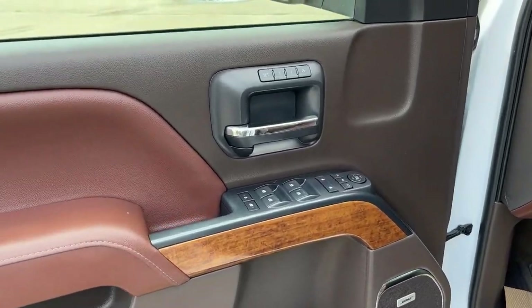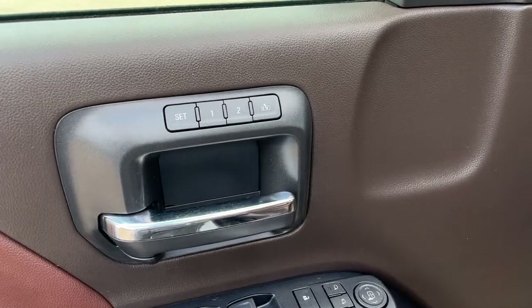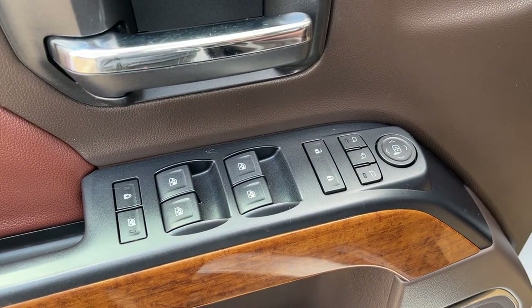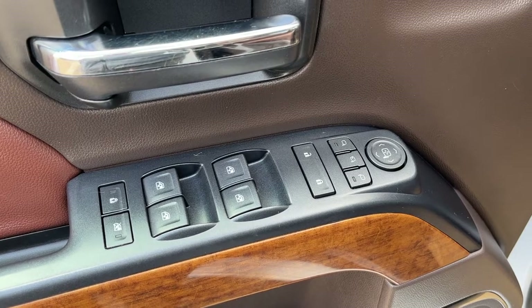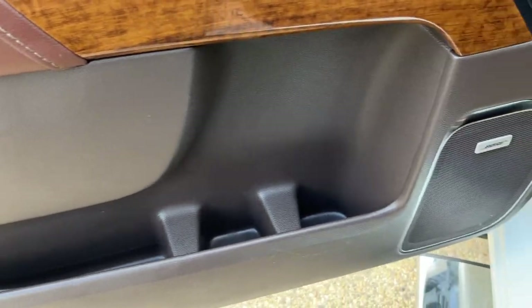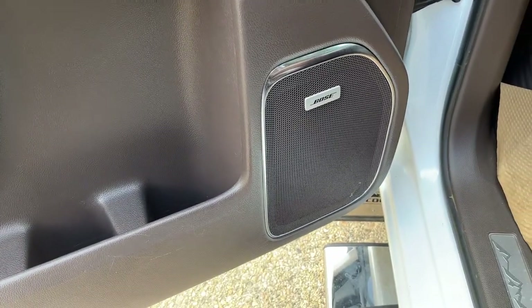Starting off in the front of the vehicle, you can see above our chrome finish door handle we have our driver seat memory. Below we have power folding mirrors, power locks, power windows, as well as our child safety and rear window lock. The rest of the door has some additional storage as well as our Bose speaker.